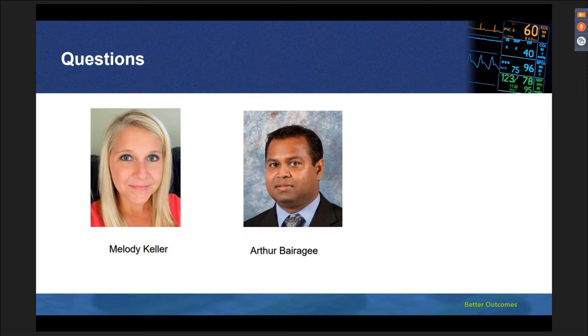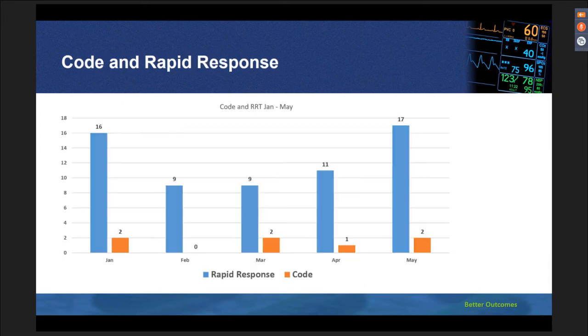Going back to the slide: the orange represents codes — in January we had two codes for the entire organization, February had no codes, March to April had one, and May had two codes. But you can see the significant increase in rapid responses. It just started happening as soon as we implemented the project — the education and everything in combination, I would say.